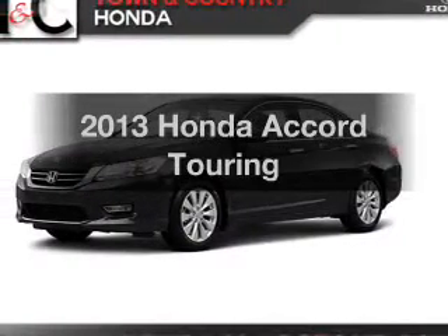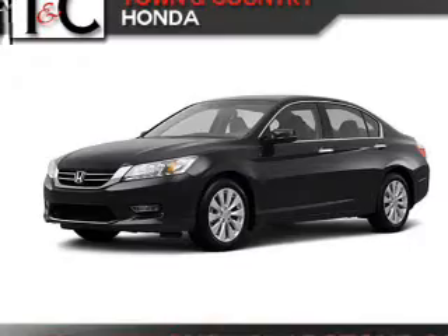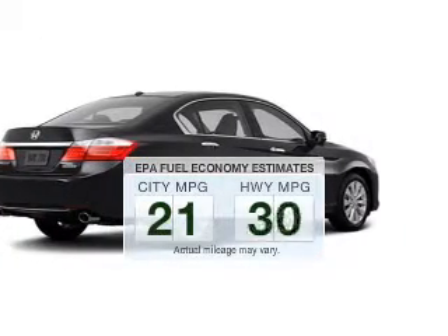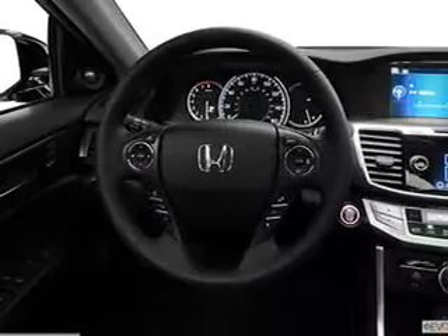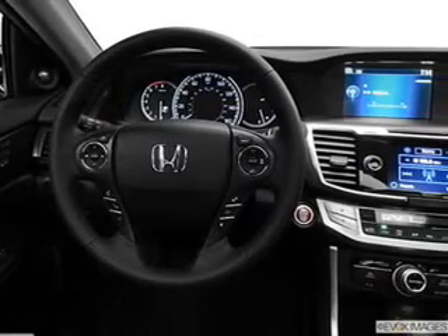Imagine yourself in this 2013 Honda Accord. If you're looking for an automobile with great attributes, look no further. Low emissions and the good fuel economy offered in this vehicle are important to you and the environment. The powertrain includes front-wheel drive with a solid six-cylinder engine, connected to a smooth-shifting six-speed automatic transmission. Navigation is included to help you get to your destination with ease.